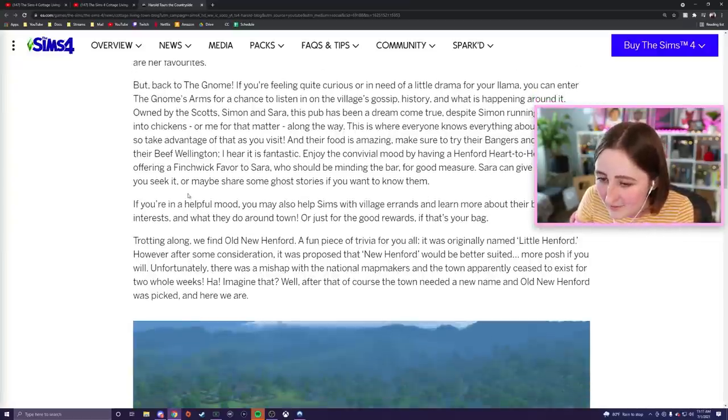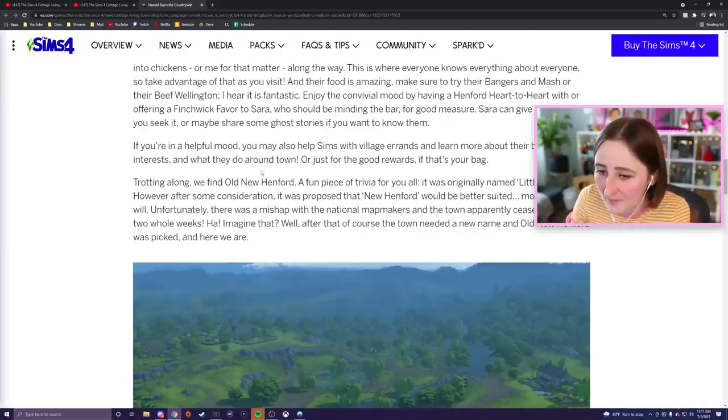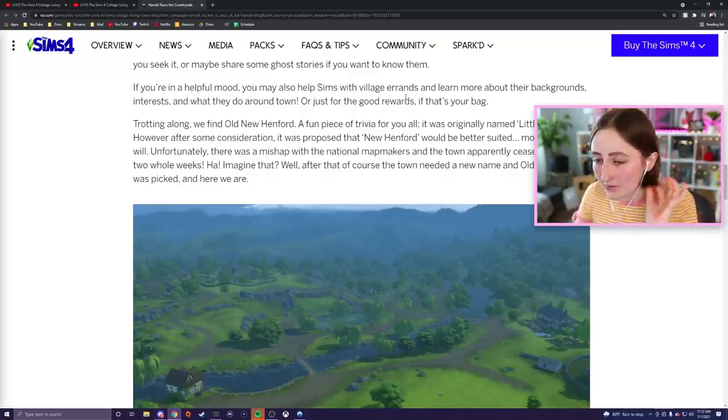Sarah can give you advice if you seek it, or maybe share some ghost stories. You may also help sims with village errands and learn more about their backgrounds, interests, and what they do around town. And you get rewards — I'm into that!